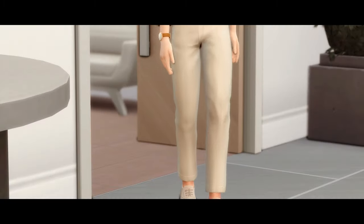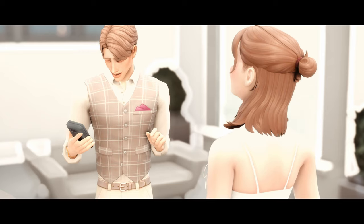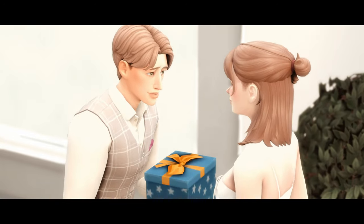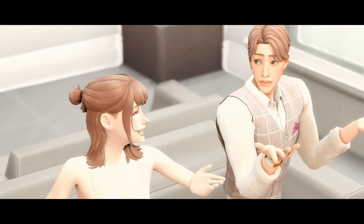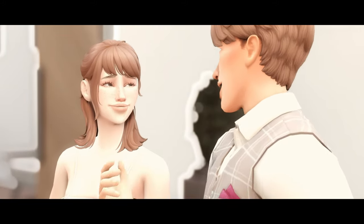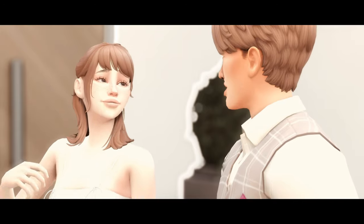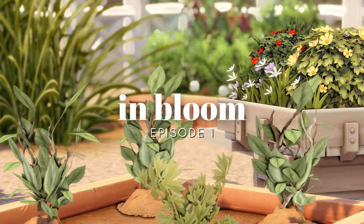And with that, Annika heads off to make the delivery. Bye! Thank you!